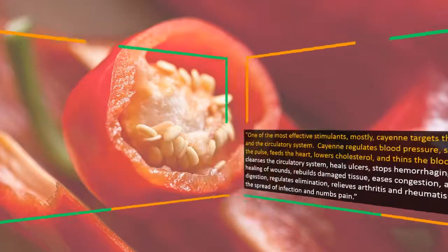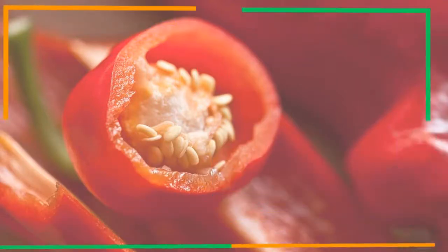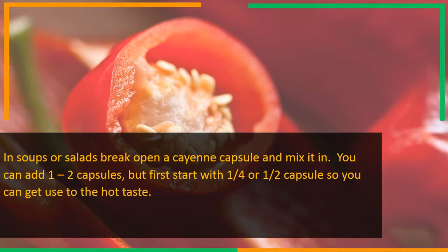Use the recommended dose shown on the bottle of cayenne you use. You can also add cayenne pepper into other foods such as soups, salads, and other foods you like. In soups or salads, break open a cayenne capsule and mix it in. You can add one to two capsules, but first start with one-fourth or a half capsule so you can get used to the hot taste.